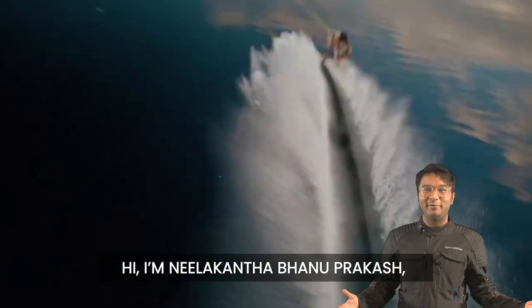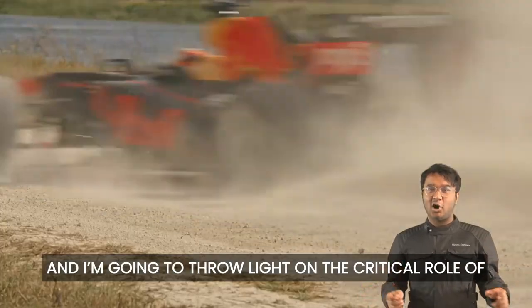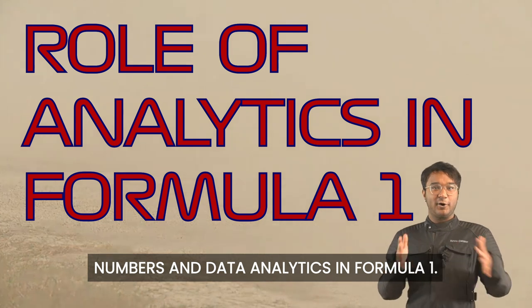Hi, I am Neelakint Abhanuprakash, the world's fastest human calculator, and I am going to throw light on the critical role of numbers and data analytics in Formula 1.